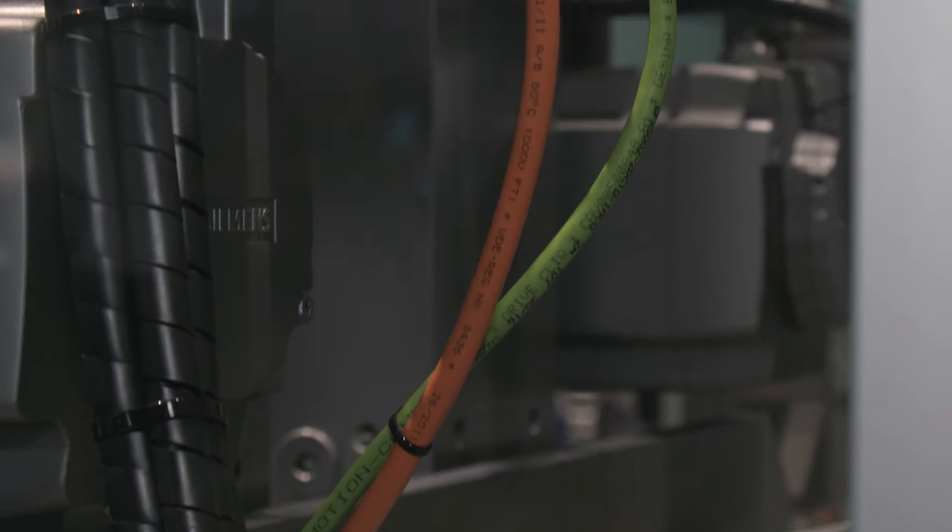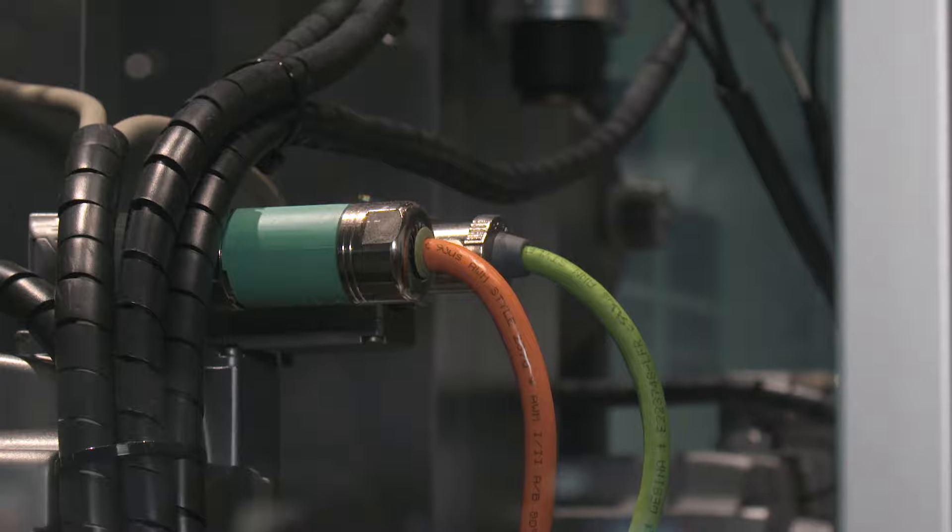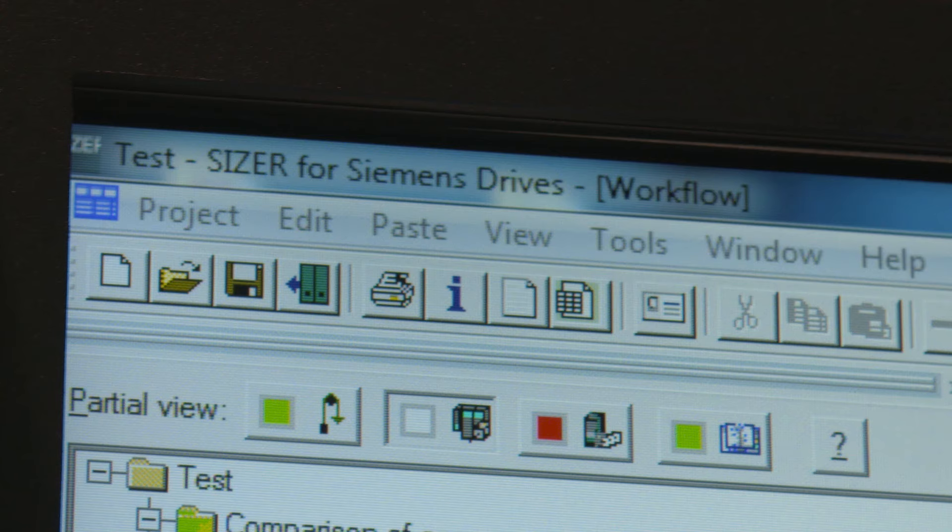Furthermore, the seamless integration and operation of the Siemens components are achieved thanks to DriveCliq and Profinet. The total integration of hydraulic systems into the machine and its automation system opens wholly new possibilities for improving the machine design, performance, and data analysis capabilities. The selection of components and the optimization of the system is simple and fast, thanks to the engineering tool Sizer.